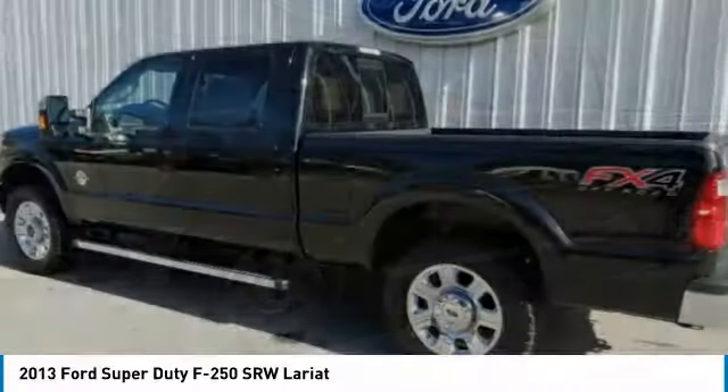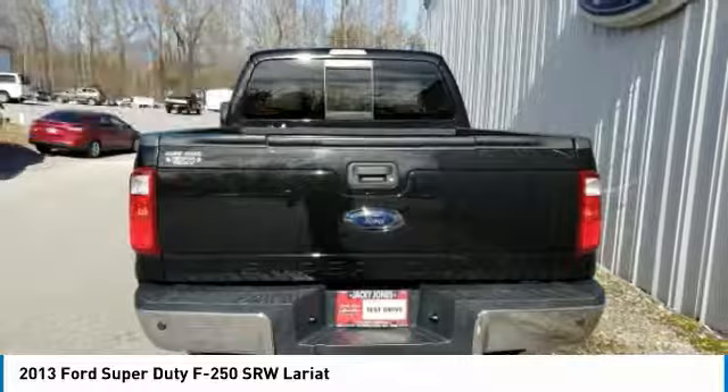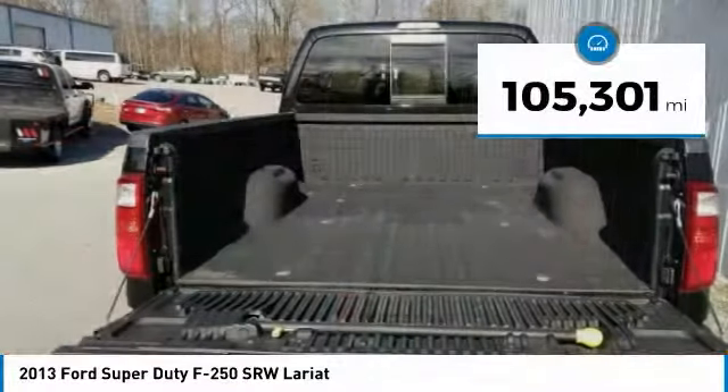Ford F-250 Super Duty, priced below $35,000. This vehicle has less than 110,000 miles.